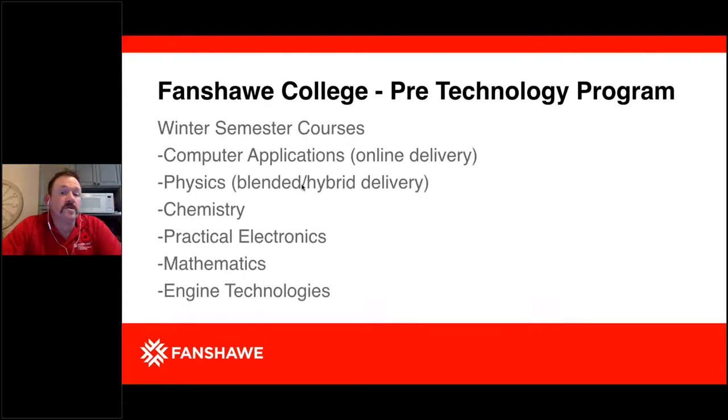Our winter semester courses include Computer Applications, which is online delivery; Physics, which is a blended delivery — typically face-to-face and online, though with COVID all theory has moved online so this coming semester Physics will be online only; Chemistry; Practical Electronics; Mathematics; and Engine Technologies.